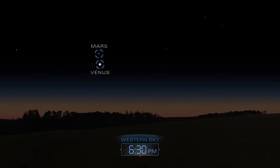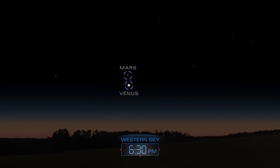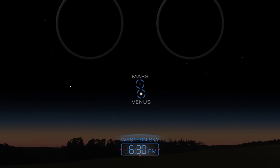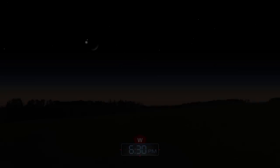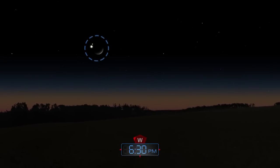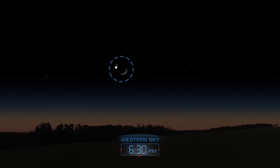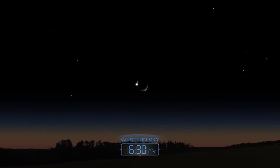Venus and Mars pair up in the western sky after sunset on these cold February evenings. Use a telescope to get a better look at the planetary pair. Mars and Venus will form a tight trio with the crescent moon on February 20th.